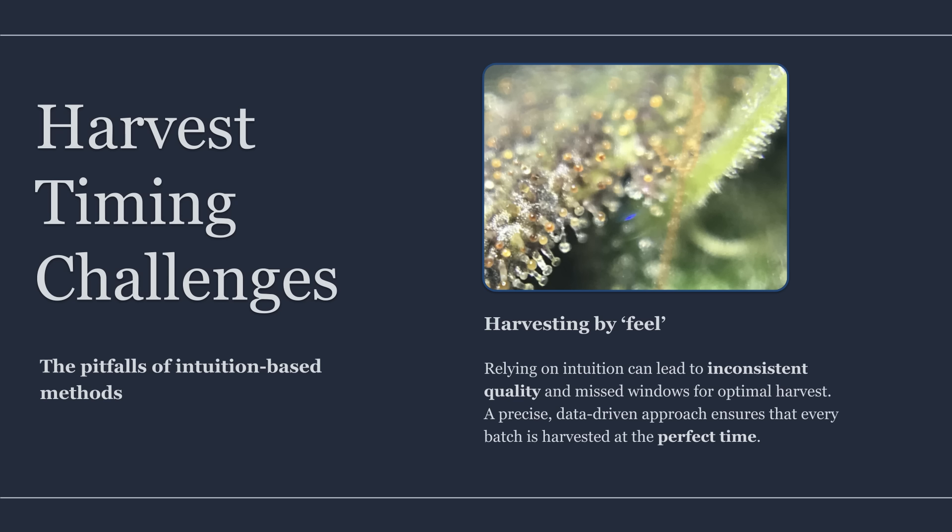Harvest too late, and you risk degradation of delicate compounds, dulling of aromatics, and a heavier overripe finish that may not match the intended profile. Even when the difference is subtle, the compounding effect across a full run is real — variability increases, predictability drops, and the final product becomes harder to reproduce.